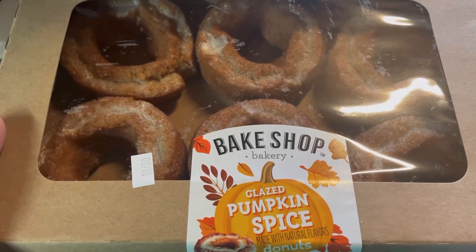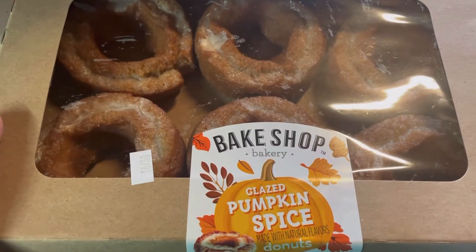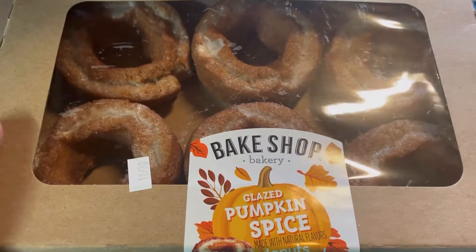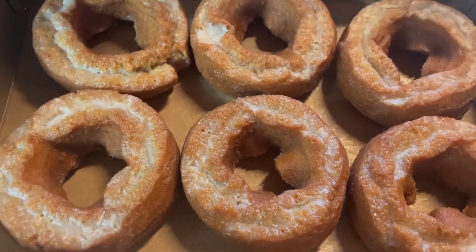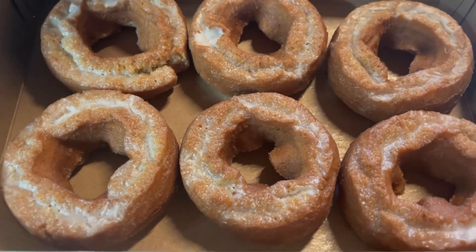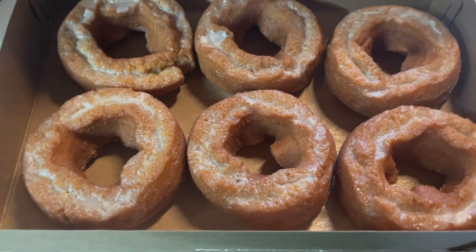Yesterday when I ran into Aldi for some milk, I grabbed some of these pumpkin spice donuts. I thought we would just have these for breakfast this morning — they were calling my name up by the register, and you know that's how things go in Aldi. So that's breakfast today.